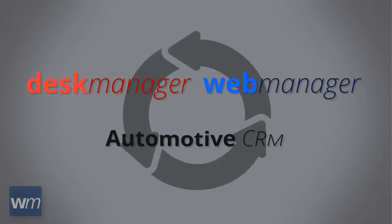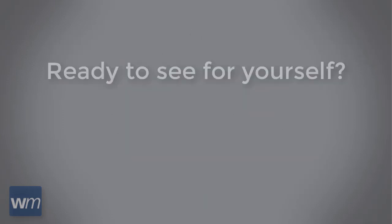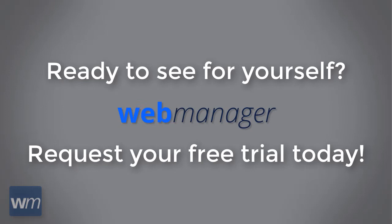Web Manager creates a powerful internet signature, and combined with Desk Manager and our CRM, becomes a complete auto dealer solution for all your DMS, digital marketing, and CRM needs. Ready to discover what an all-in-one online marketing platform can do for your business? Request your Web Manager trial today.